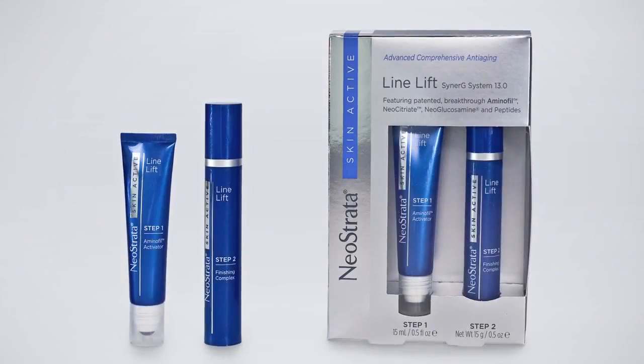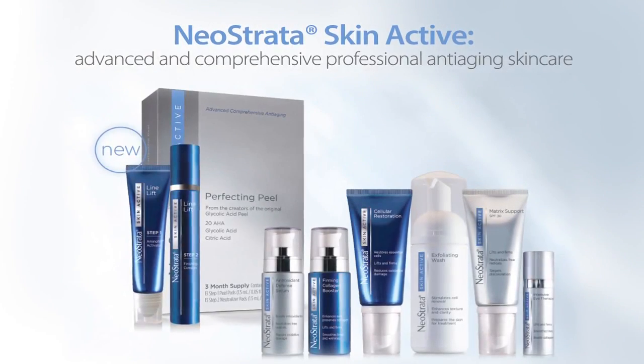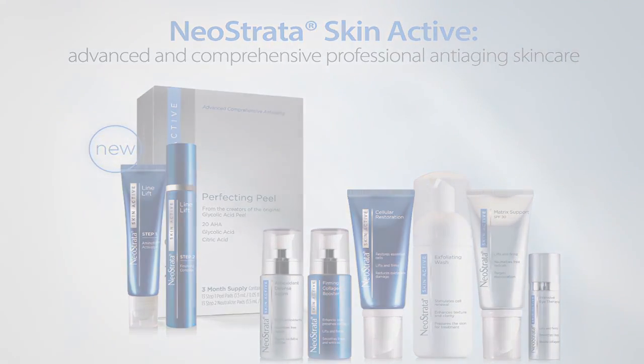Line Lift joins the NeoStrata Skin Active family of comprehensive anti-aging products, delivering outstanding skin rejuvenation effects and elegant formulations available worldwide.